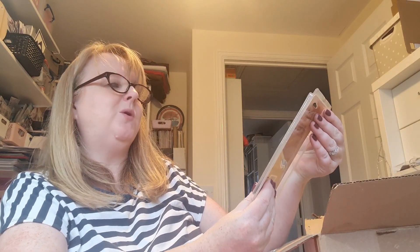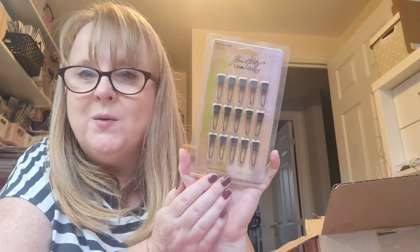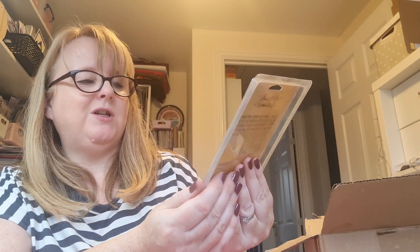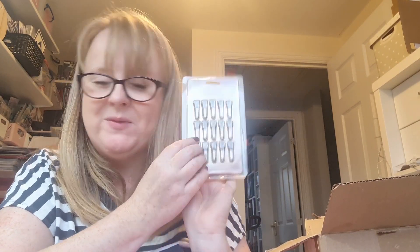Oh wow - trinket pins from Tim Holtz's Ideaology! What a treat - how gorgeous! And they've all got different little numbers on them. I'll find something special to do with those.